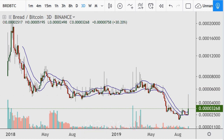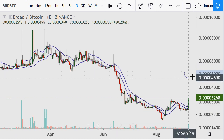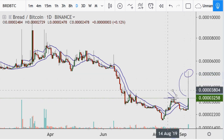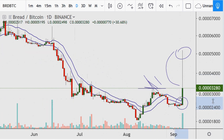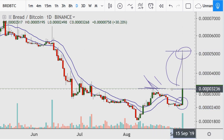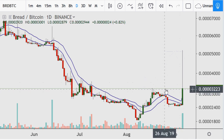Looking at BRD on the daily, we can see it was down at the previous high and has already given a lot of it back, returning to the area where it came from. This was a major extension of epic proportions and when you have those big moves, having this type of pullback is not a surprise.